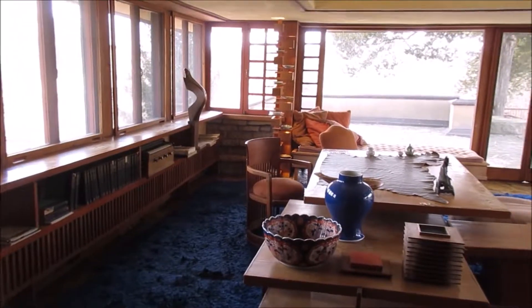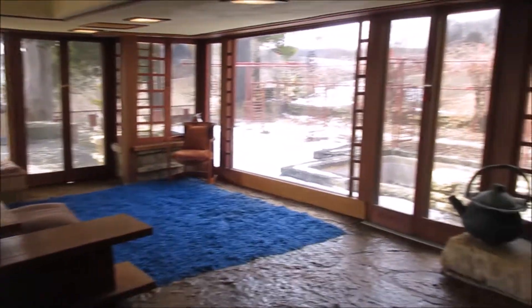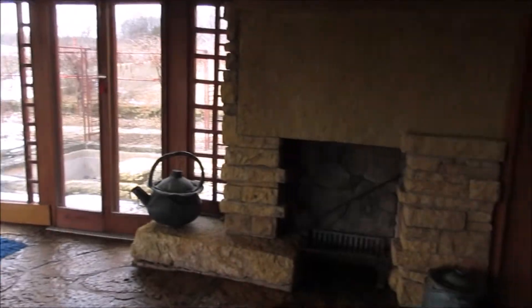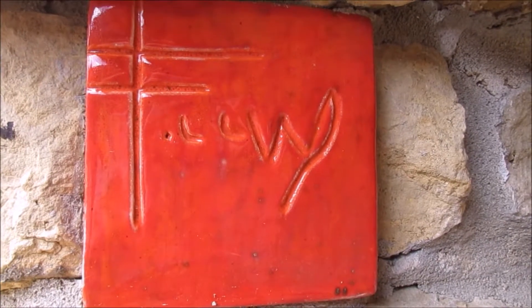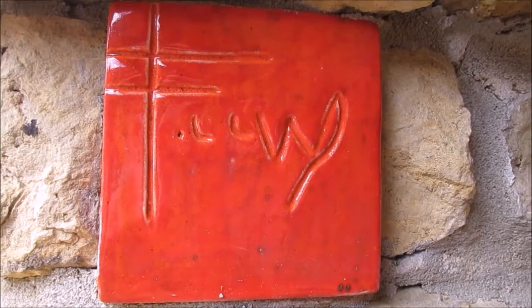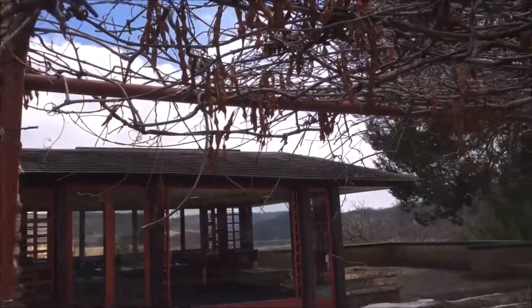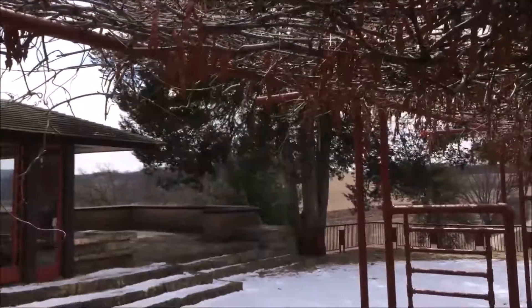This is another sitting room area. I like the blue carpet with that stone — it kind of looks like water; they use that in Fallingwater. That is his signature block, which he has in some of his houses. And this was a vineyard.